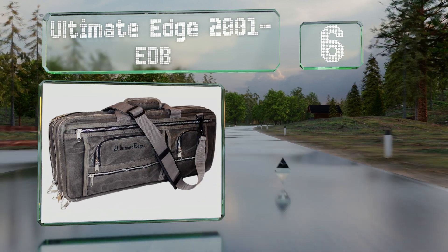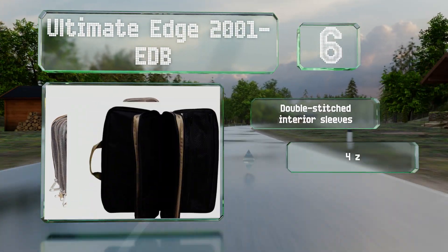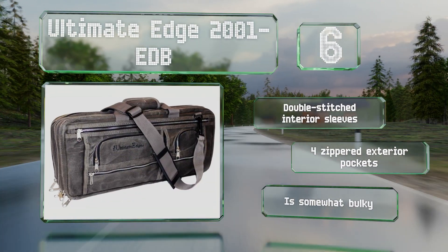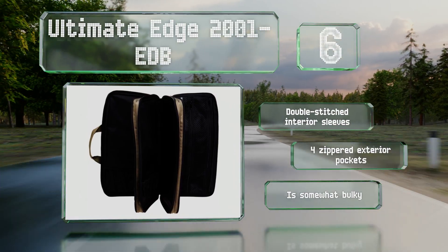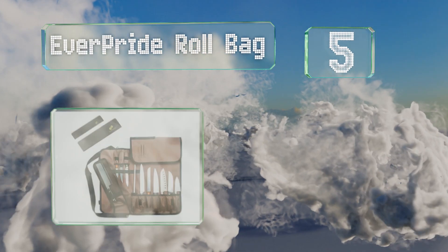Moving up our list to number six, unlike the many minimalist options, the Ultimate Edge 2001-EDB has enough room to hold a wide variety of useful tools, so you won't have to leave your mandolin slicer or measuring cups behind when headed to an important culinary gig. It's equipped with double-stitched interior sleeves and four zippered exterior pockets, however it is somewhat bulky.